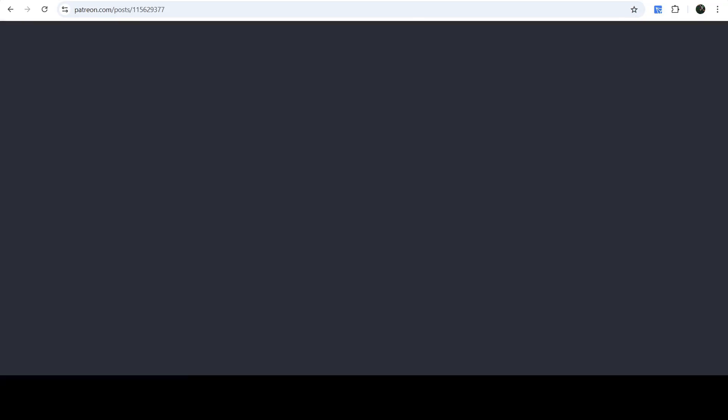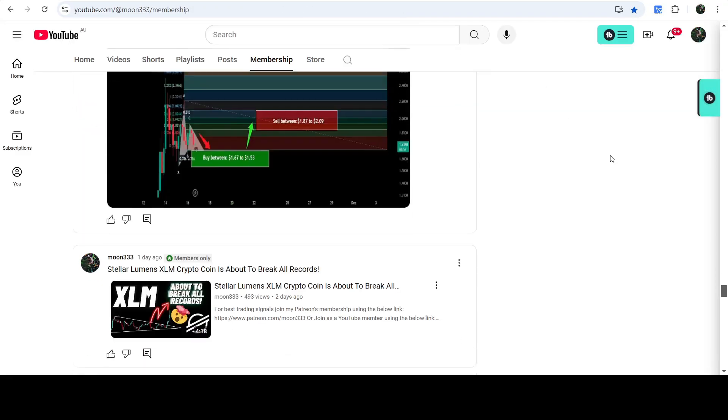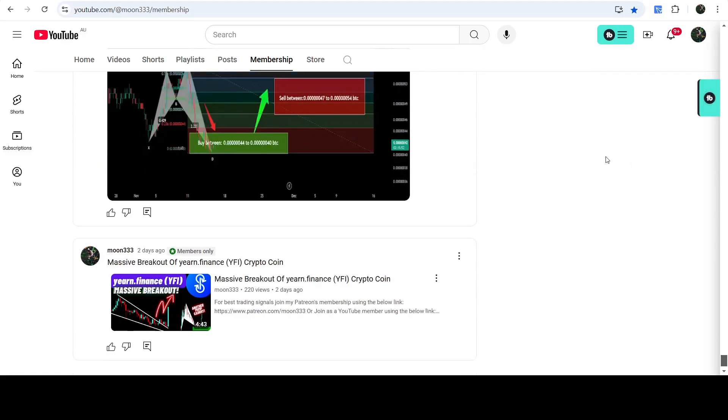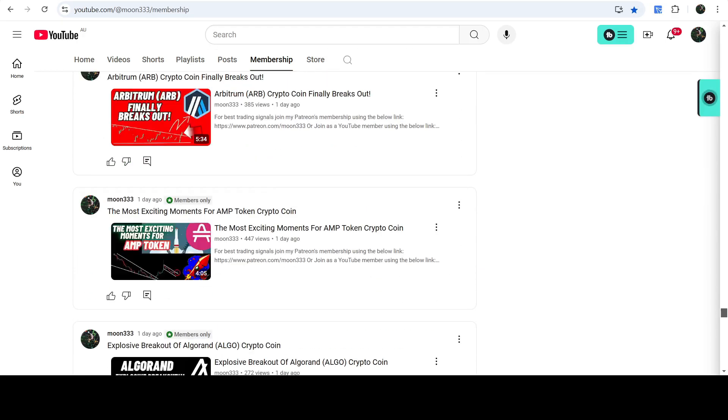So this was the update so far. I hope that you've liked the analysis — if so, do hit the like button and subscribe to the channel as well. For more trading signals you can join me and support me as a YouTube member or as a Patreon member. You can find the link in the video description. Take care, goodbye.